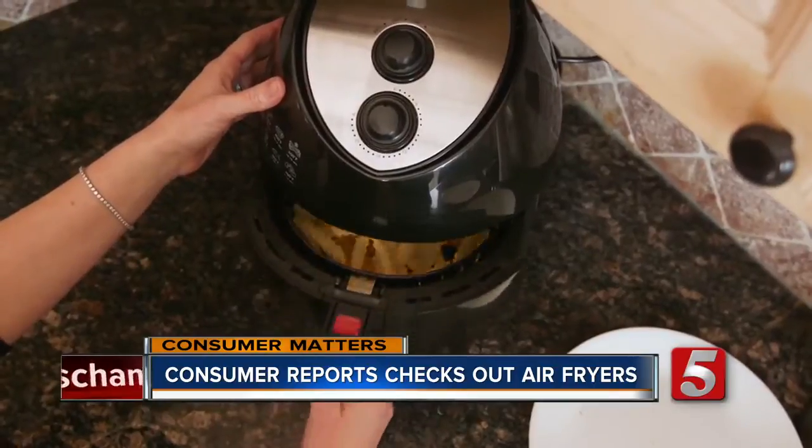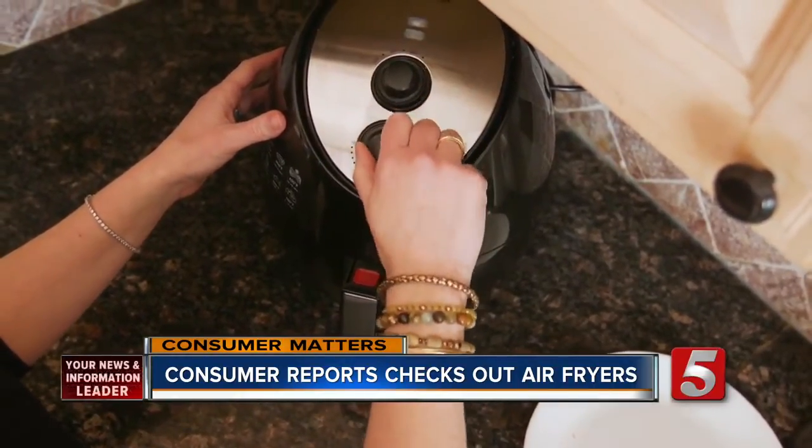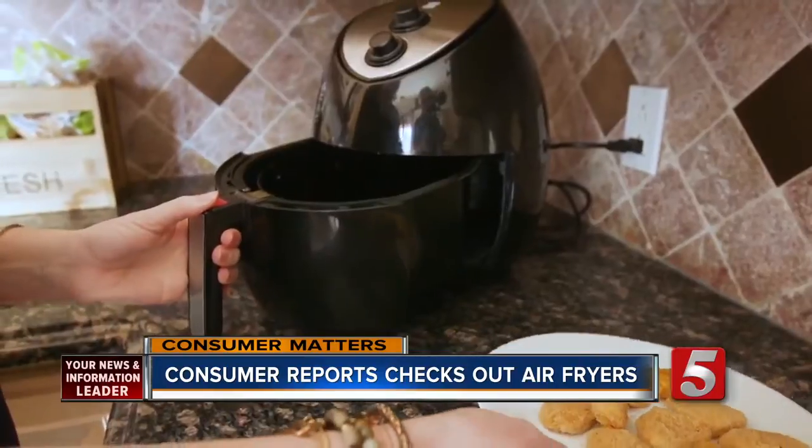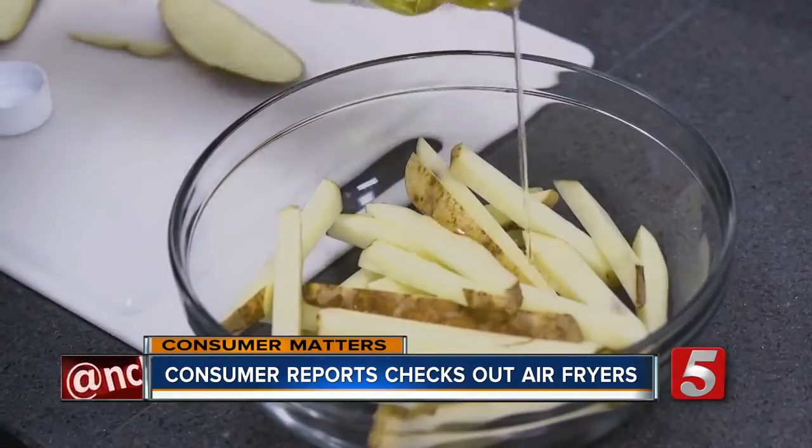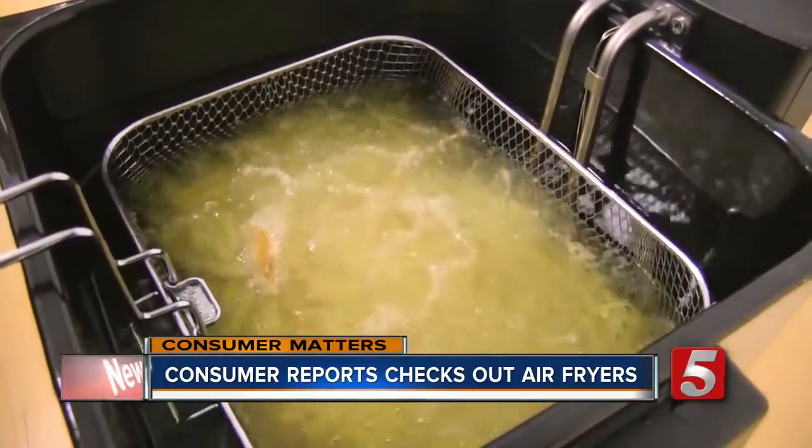An air fryer works by circulating hot air around food that's suspended in a basket. It's essentially like a countertop convection oven. Many recipes call for foods to be tossed with a bit of oil rather than being fully immersed when you use a traditional fryer.